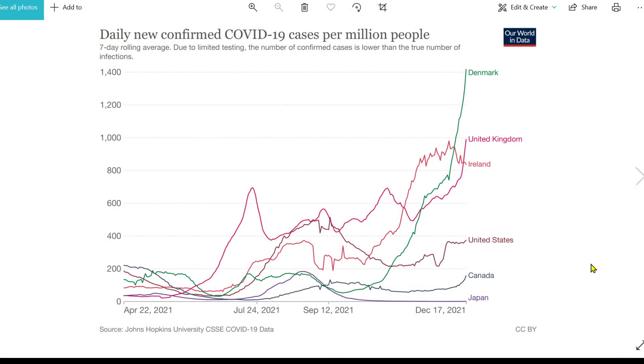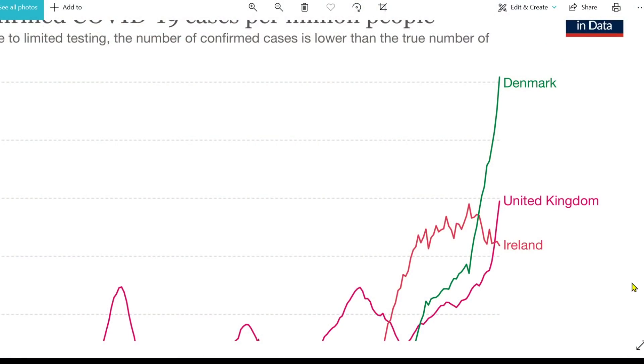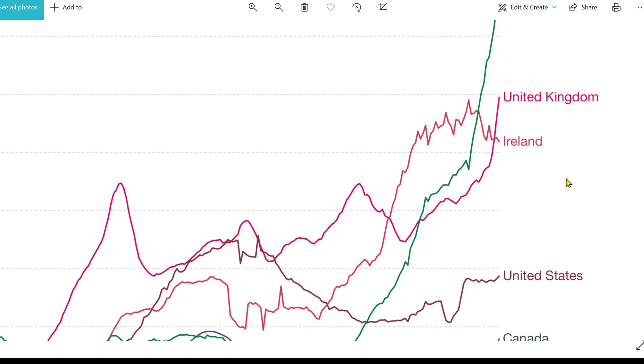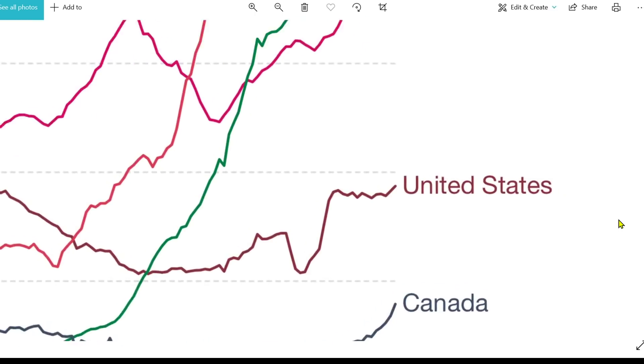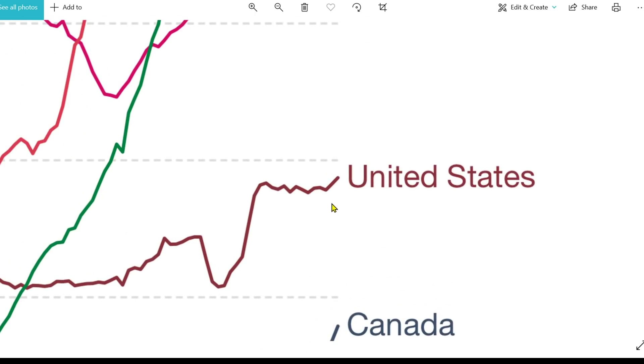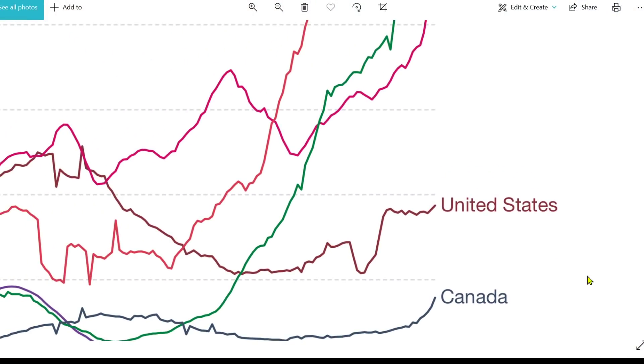New daily confirmed COVID-19 cases. Denmark is remarkably high for new cases, but what we have to remember is Denmark has the best sequencing capacity in the world by far, so it's not surprising they're picking up more cases. Then United Kingdom, Ireland, United States — this looks like the start of the upward deflection in the US data indicating the start of Omicron. The answer is probably yes: the Omicron surge looks like it's just about to start in the United States. Canada is showing an upward trend as well, while Japan is thankfully still bumping along at the zero mark.